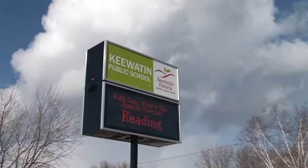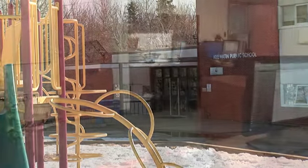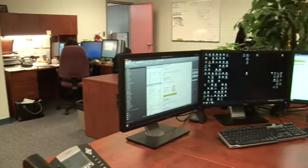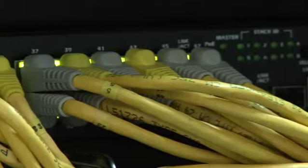The school board is made up of 23 schools — 18 elementary and five secondary schools. Currently we have approximately 2,800 laptops and desktop servers within the board.